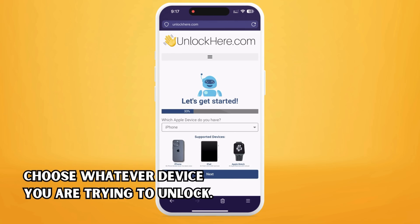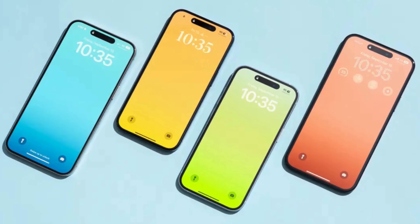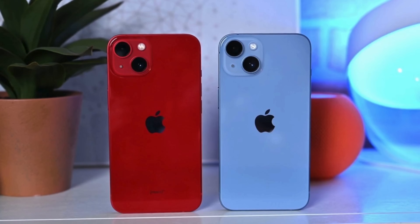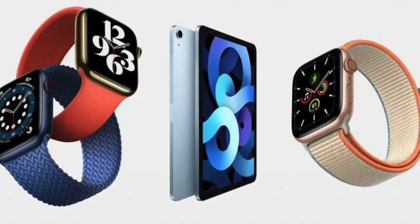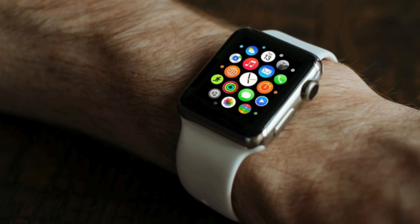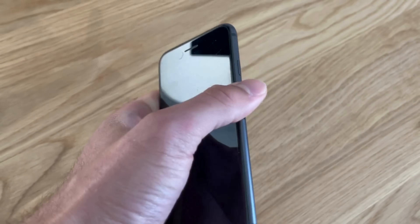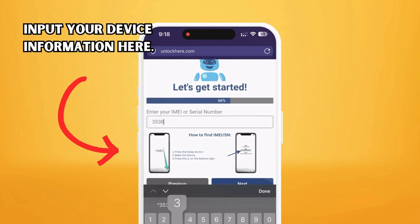From there, it's time to inform Nifty about your device. If you're using an iPhone, select that option, but you can also choose an iPad or Apple Watch. Next, we need your device's IMEI or serial number. iPhones all have IMEIs, so if you're unlocking an iPhone, choose IMEI. Some iPads and Apple Watches have IMEIs if they have a SIM card slot or cellular capacity; otherwise, they will only have a serial number. To find this, press the sleep button on your locked device, press it again, and tap the eye on the bottom right. Your device info is now displayed. Remember to punch in this device information in the following step.